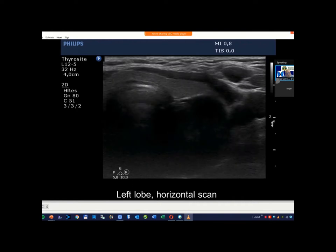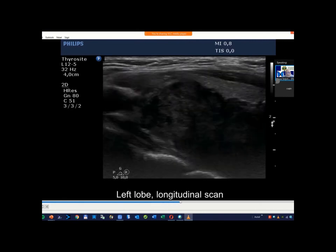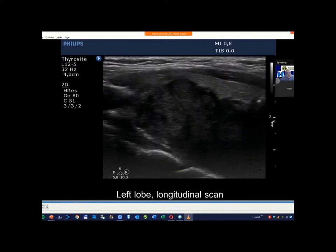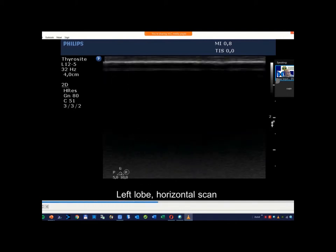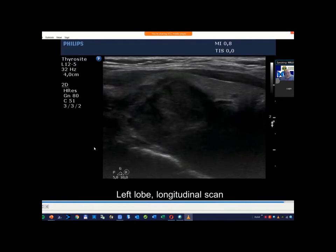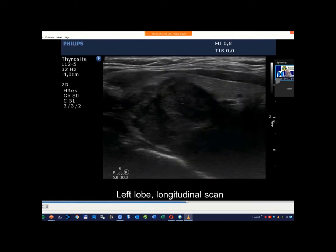We are looking at the left lobe. The first question: there are two obvious suspicious signs in this nodule. The suspicious signs are irregular borders — this has clearly lobulated, irregular borders — and a great part of this nodule is deeply or very hyperechoic compared to the strap muscle.